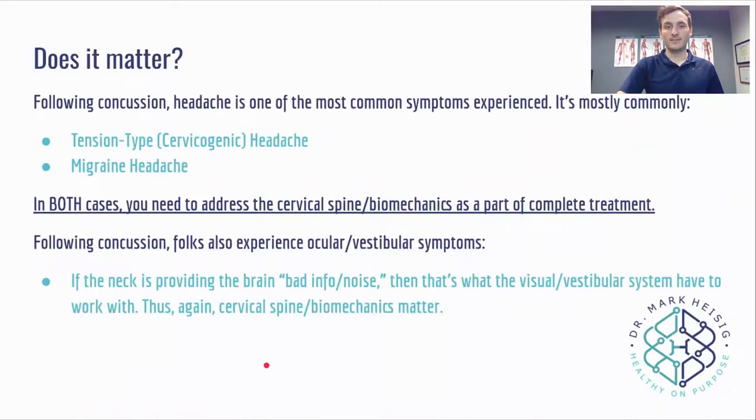So chicken or egg — does it matter? Probably not. Following a concussion, headache is one of the most common symptoms and it's most commonly tension type or cervicogenic — originating from the cervical spine. For tension type or migraine headaches, you need to address the cervical spine biomechanics as part of complete treatment. Folks also experience ocular and vestibular symptoms. If the neck is providing the brain with bad information or noise, that's what the vestibular and visual systems have to work with. So does it matter if it's the brain or the neck? No — we're just picking pepper out of the salt shaker.